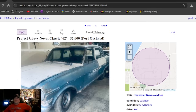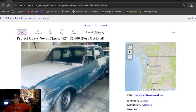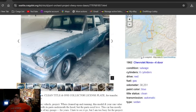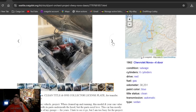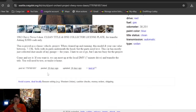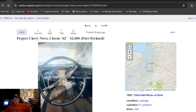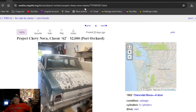Our first Craigslist ad: listed as 'Project Nova Classic 62,' $2,000, located in the Seattle, Washington area. It wants $2,000 — it says clean title. It's a four-door, all together with a six-cylinder; it might run and drive. Posted 28 days ago, updated 26 days ago. Seattle, Washington — four-door '62. It's got a B&M shifter in there.